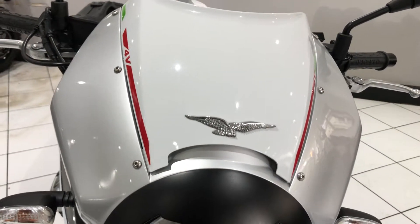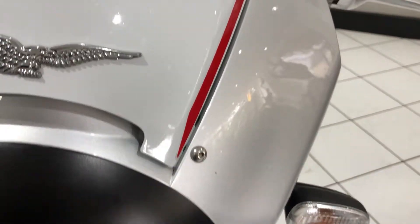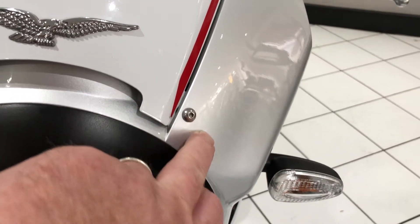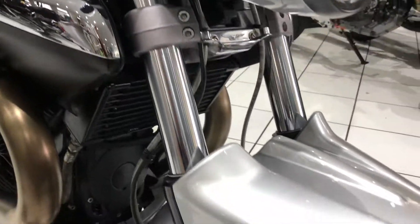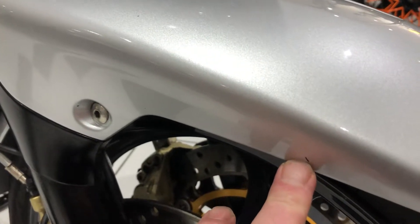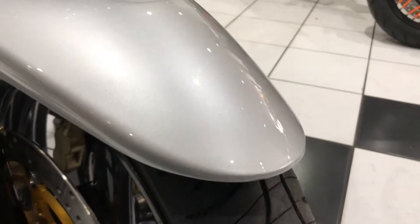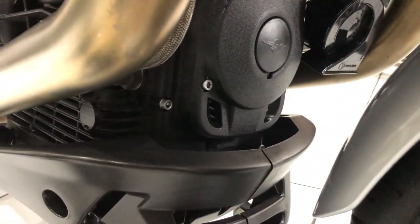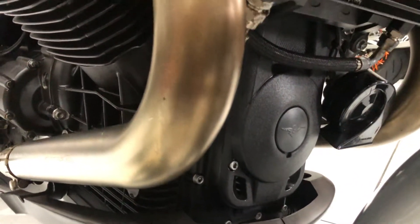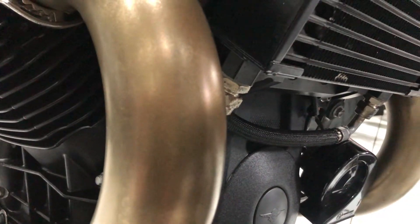Starting at the front, no stone chipping to report here — lovely and clean bike. There's a tiny little nick there, but just being super critical. Another one down there on the mudguard. These are sort of pinhead size stone chips and nothing to really worry about. Front of the engine, lovely and clean. There's a little bit of tarnishing just on the oil pipe there — very minor, nothing to worry about.